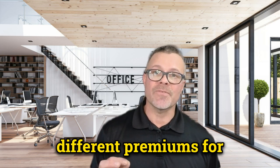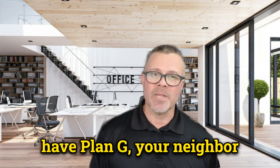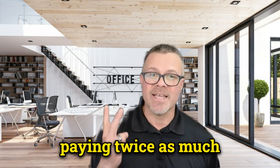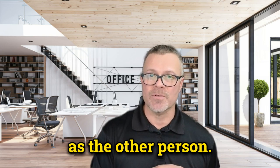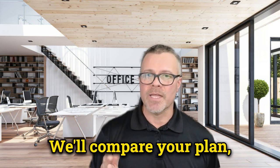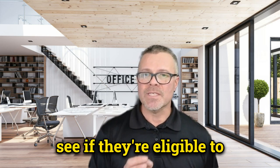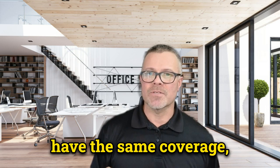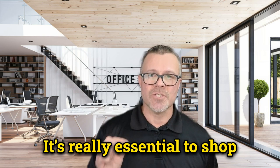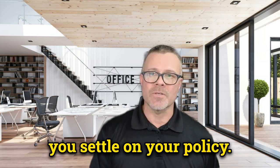Insurance companies can charge different premiums for the same plan type. This means you could have Plan G, your neighbor could have Plan G, and one of you could be paying twice as much as the other. That's why it's a good idea to give me a call — we'll compare your plan, your neighbor's plan, your friend's plan against current rates, and see if they're eligible to have the same coverage, sometimes even more coverage, at a lower cost. It's really essential to shop around and compare prices across many companies before you settle on your policy.